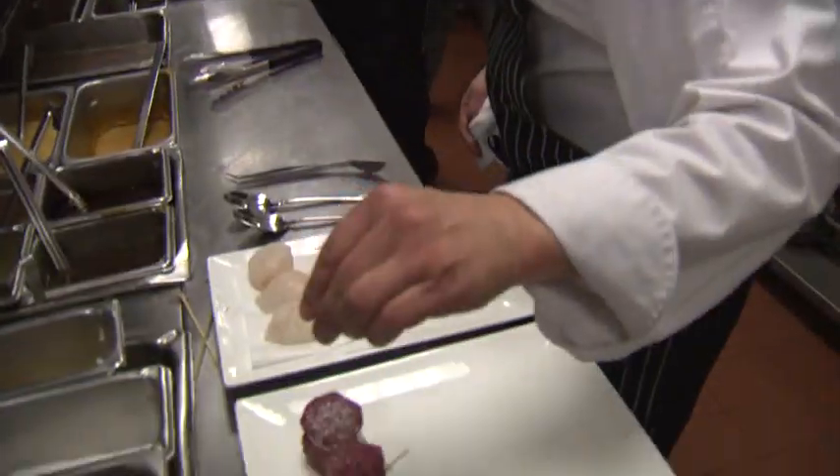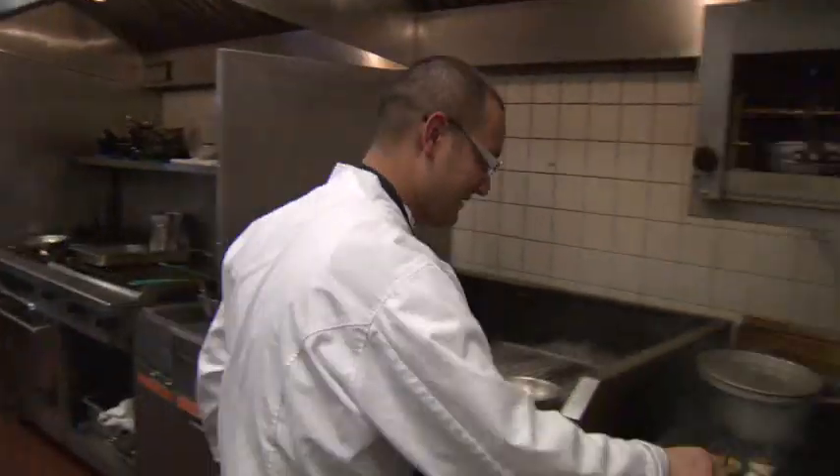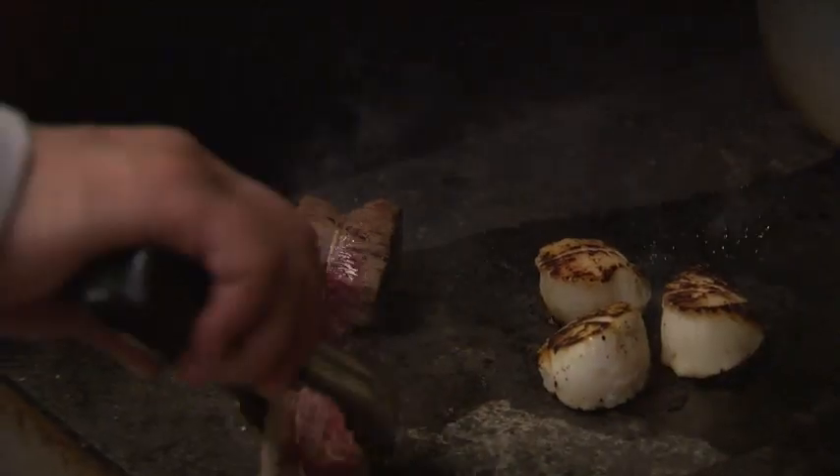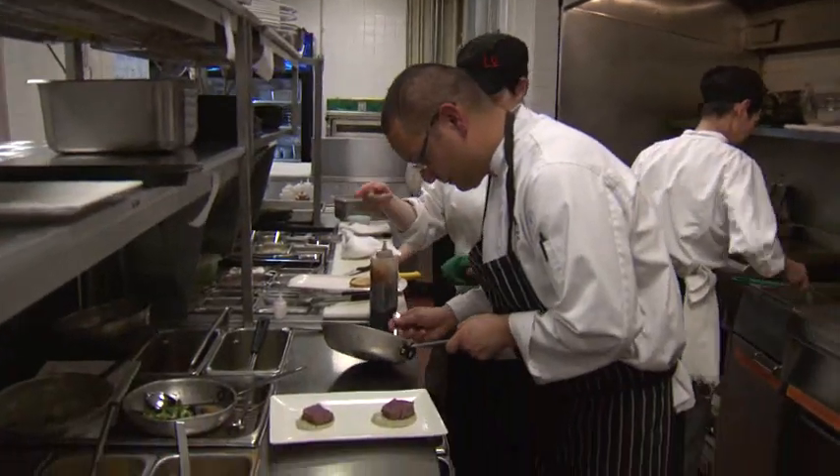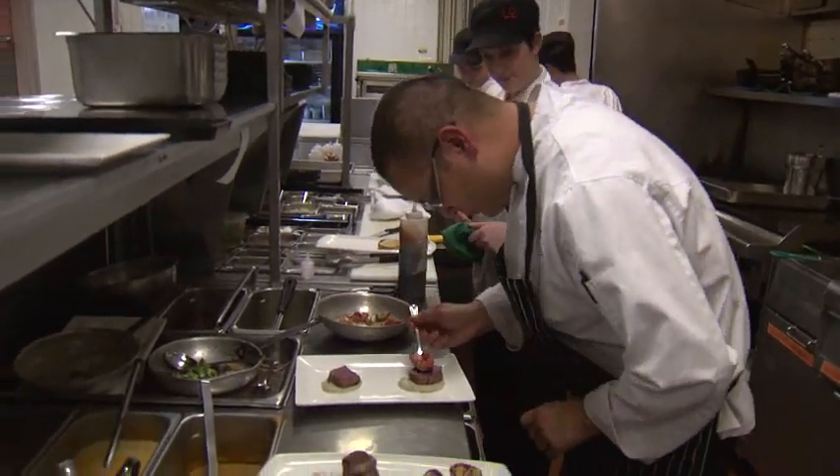Chef de cuisine Shane Chartrand is one of the hottest chefs in Edmonton. But once he leaves the restaurant, what does he cook for himself? We caught up with Shane in his condo to find out what this chef eats at home.